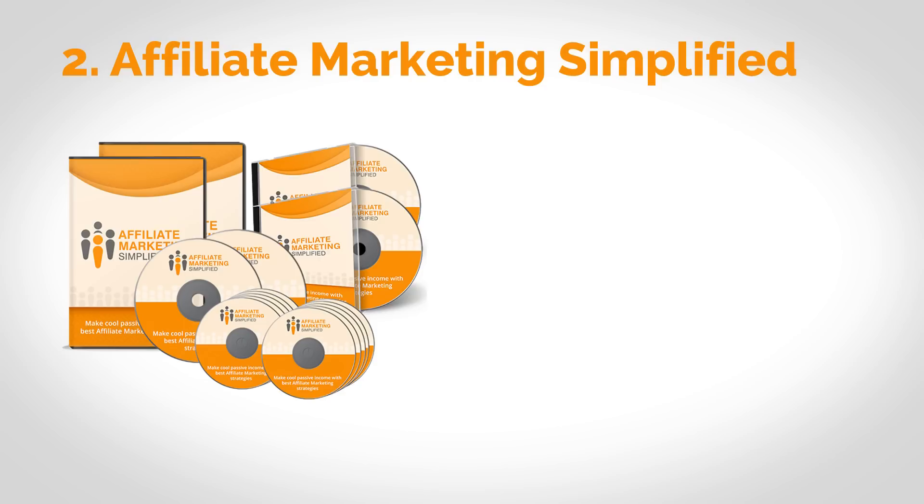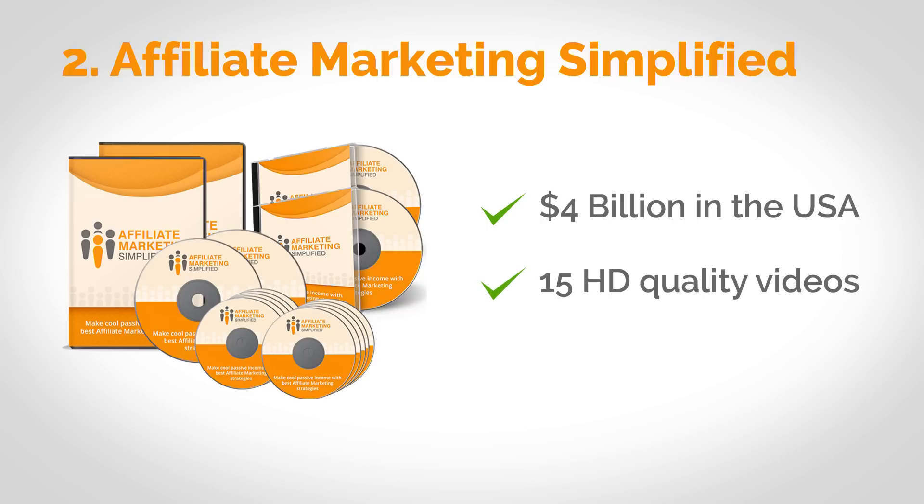Next, you'll get Affiliate Marketing Simplified. The affiliate marketing industry is valued at $4 billion in the USA alone, and this is one of our favorite online money-making methods for newbies. This 15-part HD over-the-shoulder video course also comes with full private label rights. Inside it, you'll discover ways of choosing an affiliate offer that pays a fat commission and how you can drive a lot of sales to it to make an additional income stream for you.